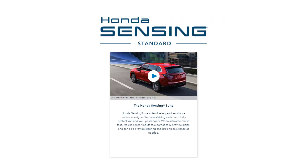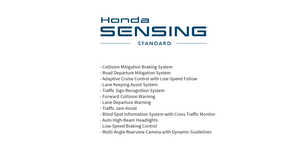All 2023 Honda CR-V trim levels come standard with Honda Sensing, which is a suite of safety and assistance features that include collision mitigation braking system, road departure mitigation system, adaptive cruise control with low speed follow, lane keeping assist system, traffic sign recognition system, forward collision warning, lane departure warning, traffic jam assist, blind spot information system with cross traffic monitor, auto high beam headlights, low speed braking control, and multi-angle rear view camera with dynamic guidelines.